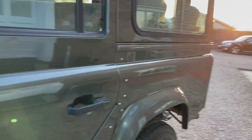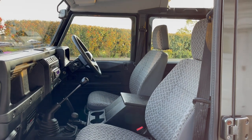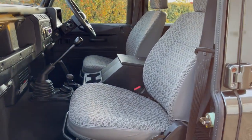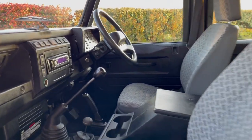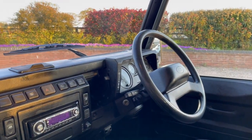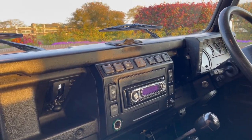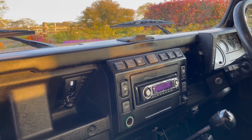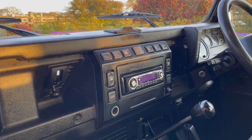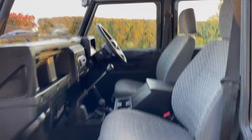This one has the full grey cloth interior and the cloth is in really, really nice condition. It has the centre cubby and cup holders. Obviously power steering, all your heating controls, and the controls for the front vents. It has a nice Kenwood radio which is all operating, and it has electric windows in the front. You can get an idea just by looking at how clean this car is.